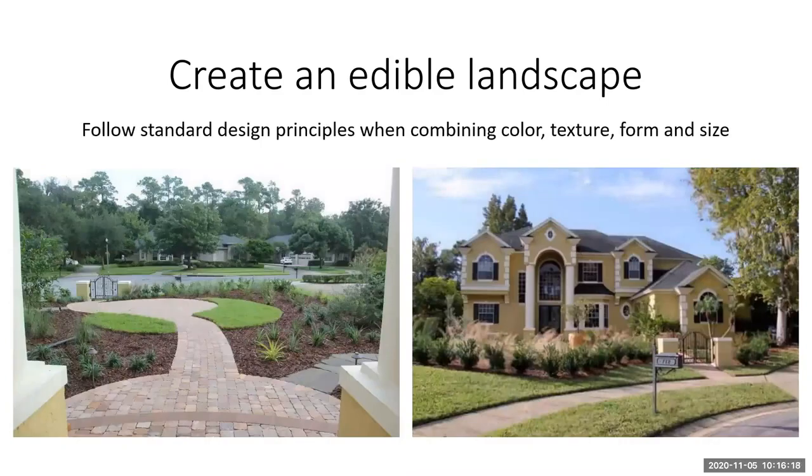Research different edible plants — not just seasonal edibles but perennial edibles — and look at leaf type, flower color, and things like that. You can incorporate those as far as color, texture, form, and even size into your traditional landscape bed, and they'll blend right in.